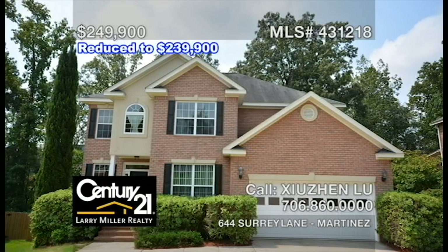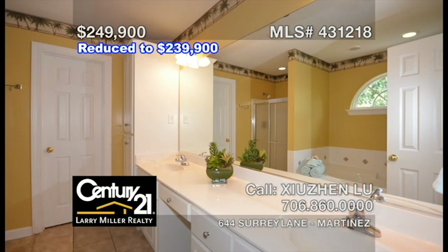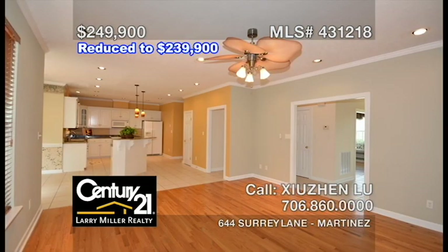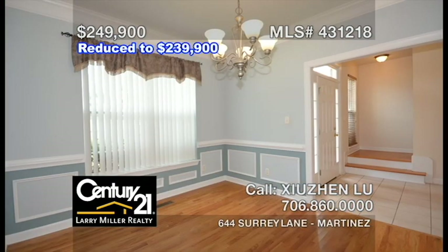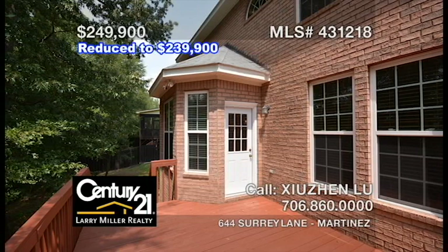This stately two-story home is zoned for Columbia County Schools and features four bedrooms along with two and a half bathrooms. The family-friendly floor plan includes hardwood floors and a fireplace in the great room, a large kitchen with a breakfast bar and an adjoining breakfast area, and a formal dining room that's ideal for dinner parties. Plus, there's a spacious back deck that is perfect for outdoor entertaining. Call Siu Jin for more information about this property or any property.